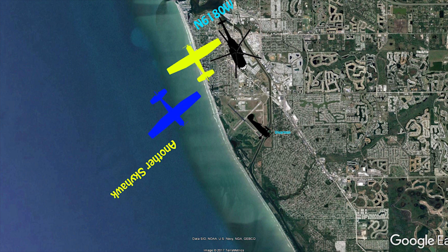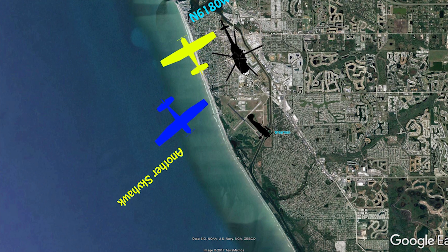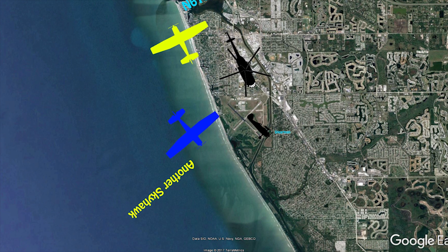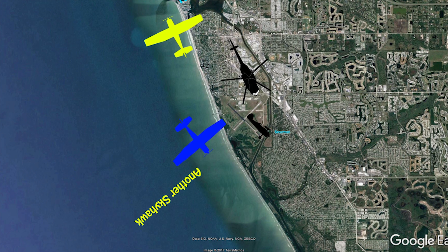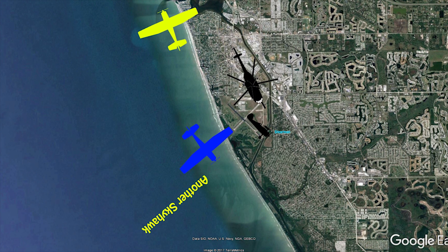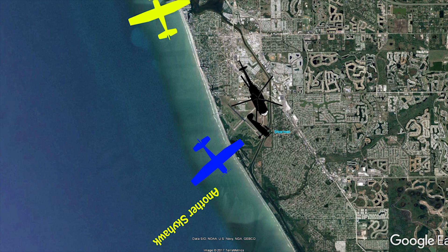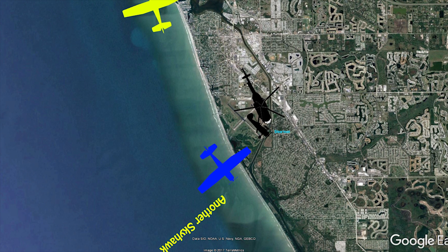Venice traffic, 0532, Cessna 172 left upwind runway 31. Cessna 172 left downwind runway 31. Venice traffic, Skyhawk 80 Whiskey, upwind 31, over the shoreline departing northbound, Venice.